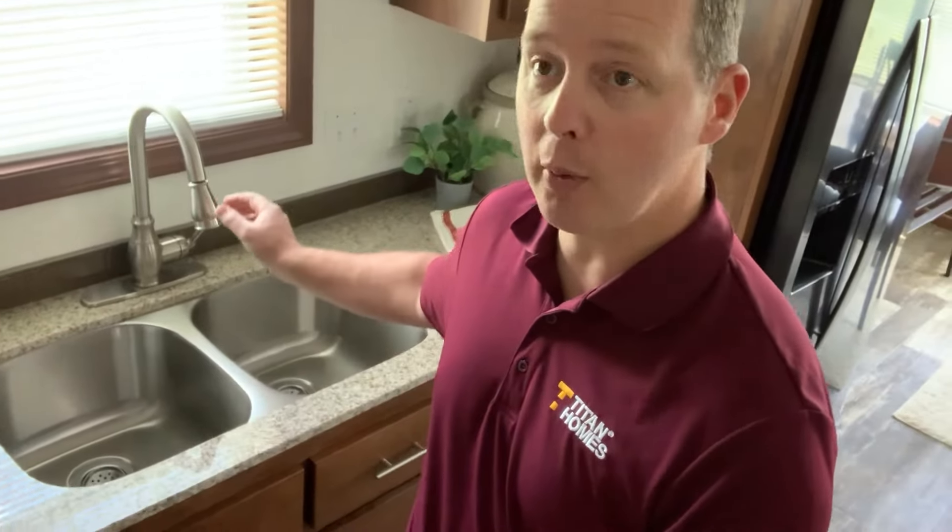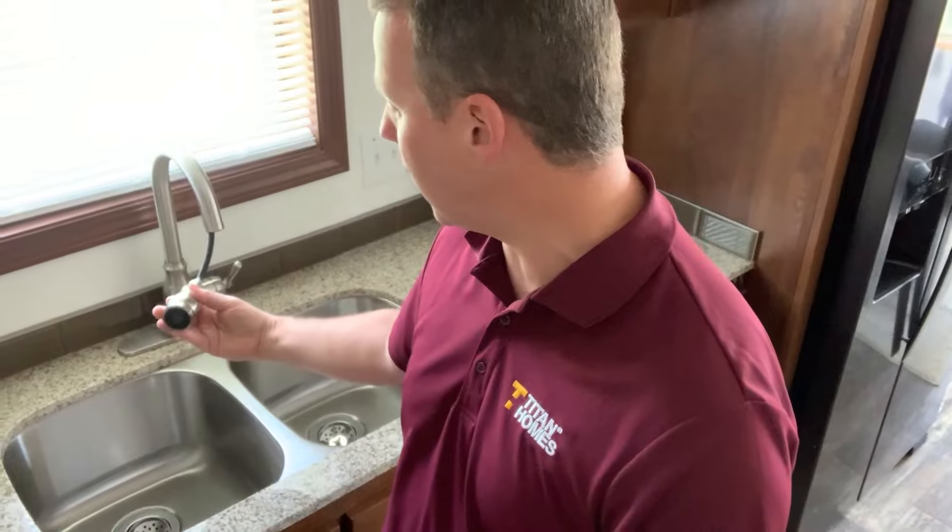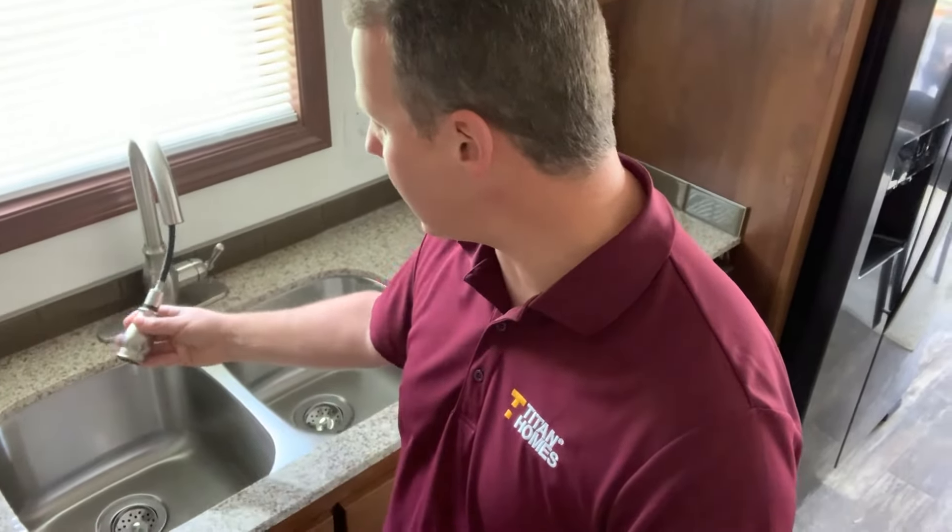These are granite countertops in the Katina series home. Not only the granite, you've got a nice under-mounted stainless steel sink with this gooseneck faucet. The sprayer pulls out of it — talk about easy to use.